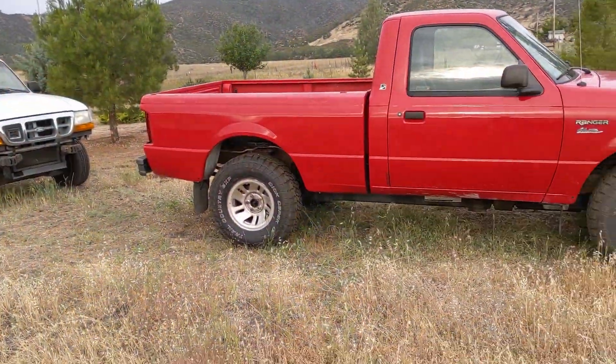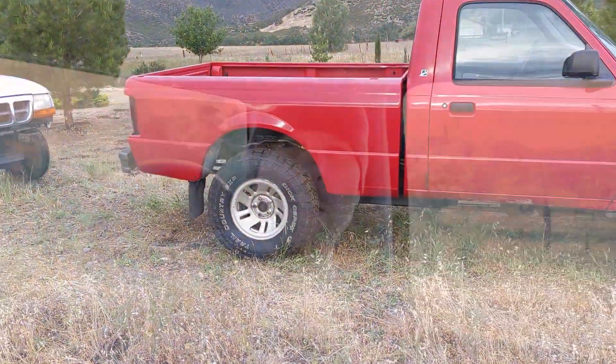Hello everyone and welcome to another News Coulomb video and another Ford Ranger electric update. I just wanted to go ahead and update and say I've got used Nissan Leaf cells.